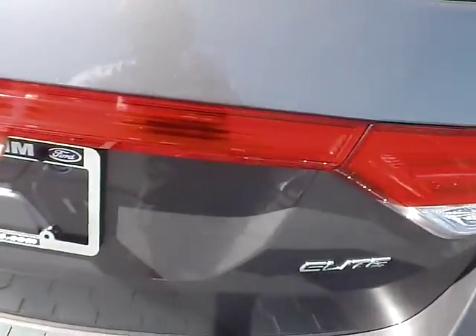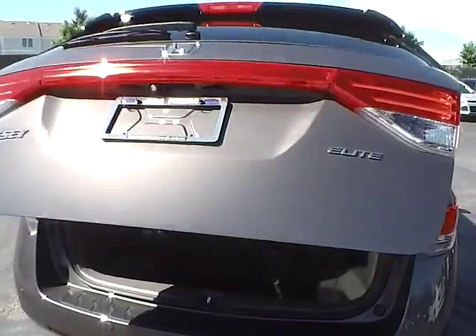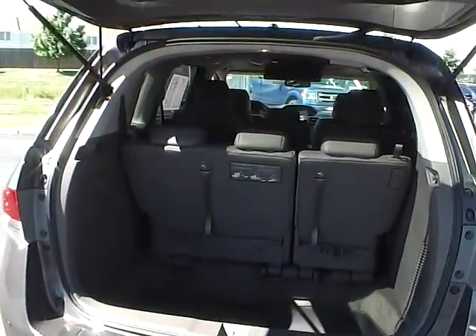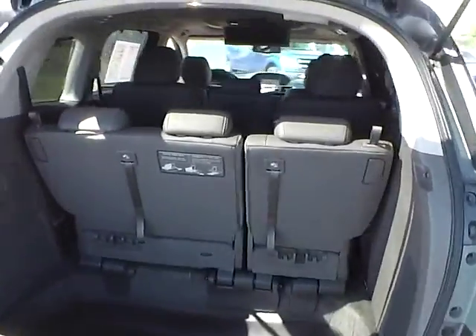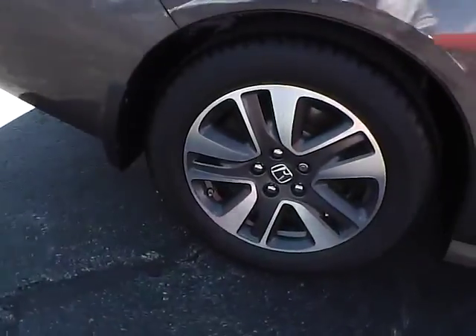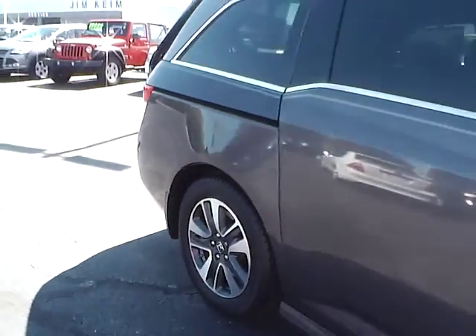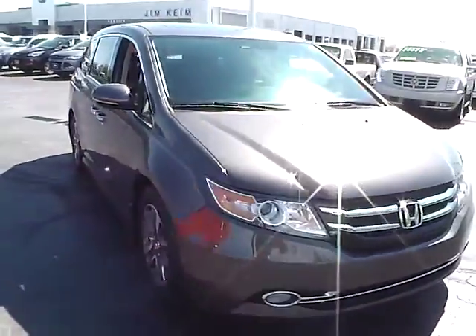Rear parking sensors. Power gate. Aluminum alloy wheels with four wheel disc brakes. Fog lights.